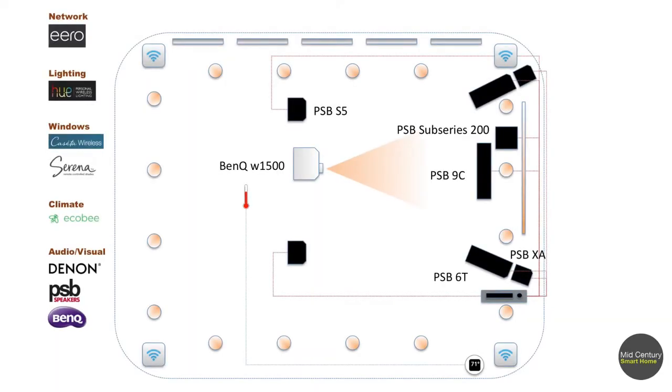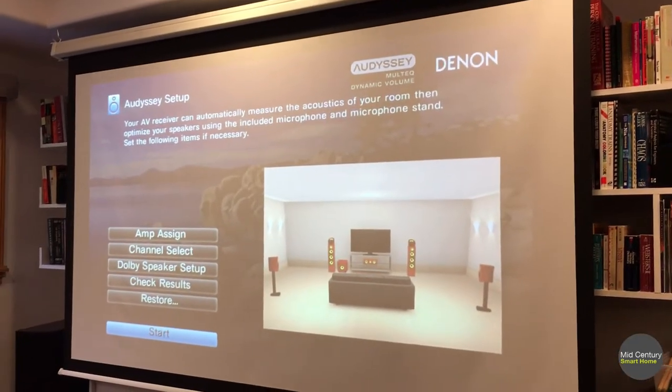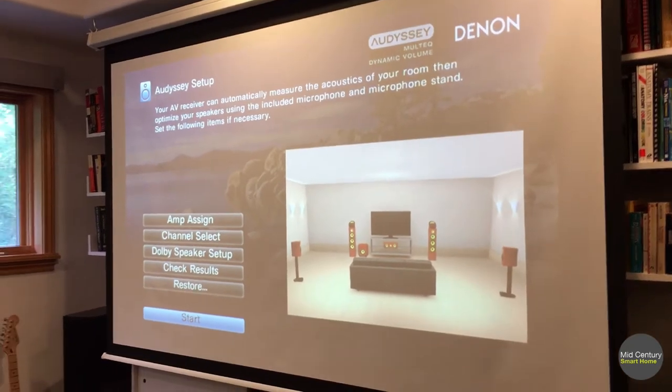For projection we're using a BenQ W1500 projector. Most modern home theater systems have software setup that lets you specify what kind of speakers you have, and even a microphone you can hook up to do room correction — automatically tailoring both the frequency response and volume of each speaker based on your listening positions. I've done that and tuned the system for this upstairs area.